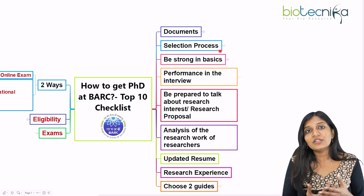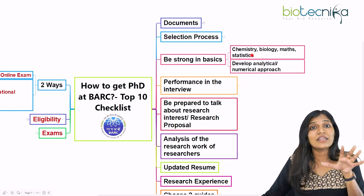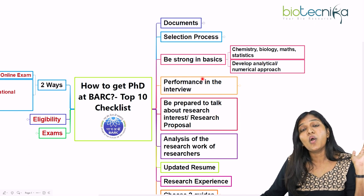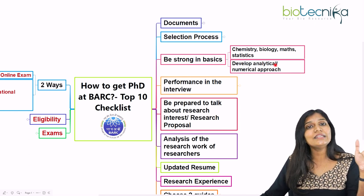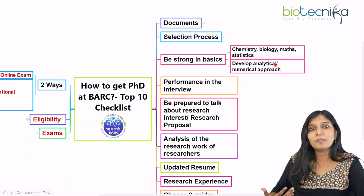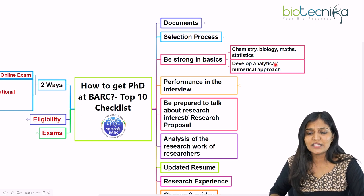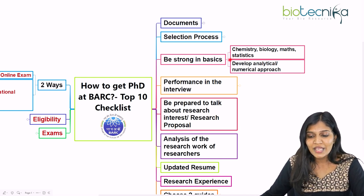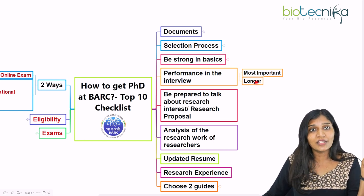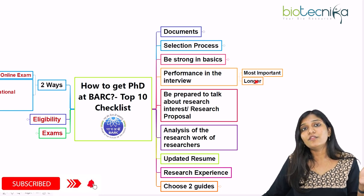The most important tip is: be strong in your basics — whether chemistry, biology, mathematics, or statistics. Develop an analytical and numerical approach. Preparing for CSIR NET or GATE examinations will prepare you similarly for this examination. How you perform in the interview matters a lot — you will be surrounded by scientists questioning you, so be calm and answer analytically, showing how you solve the problems they present to you.